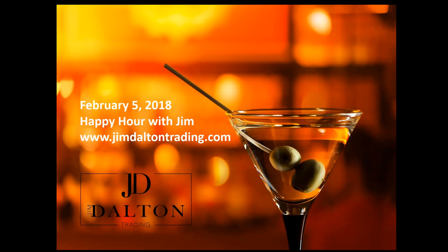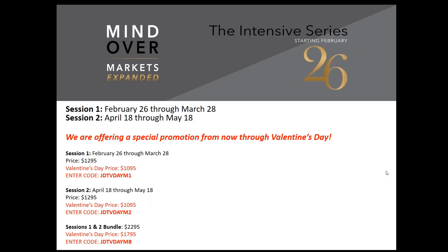Happy Monday everybody, it's February 5th, 2018 and we're having a happy hour with Jim. If you want to receive our emails, please make sure to whitelist us. We're running a Valentine's Day promotion all the way through February 14th. These codes will also be available on the slides after we post the recording of the webinar. If you have any questions about whether this program is for you, please contact me, email me or give me a call.